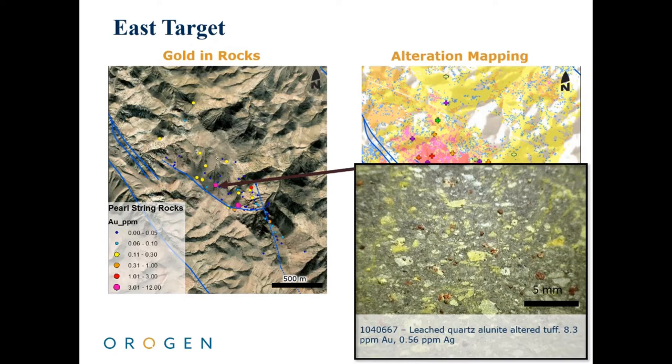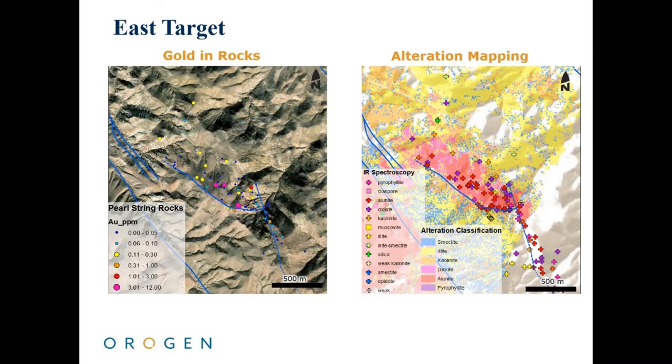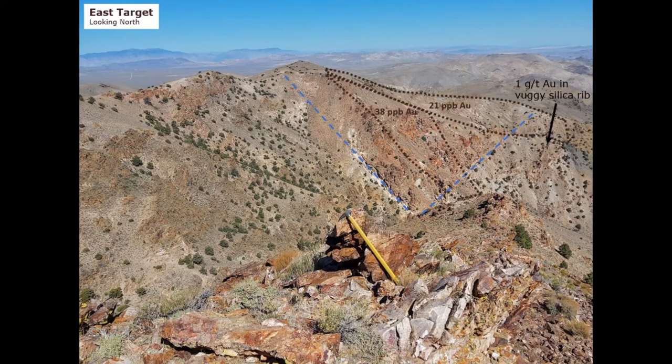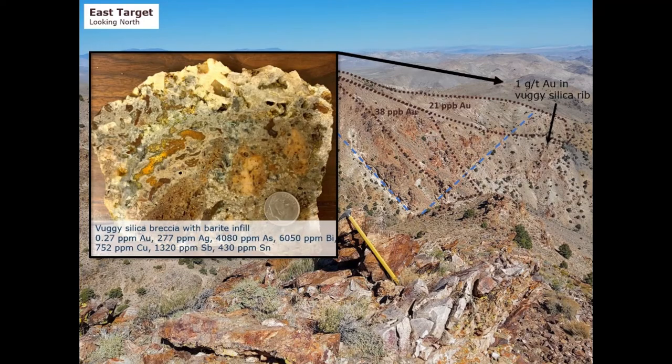Thirteen surface rock samples have been taken from limited exposures of fine-grained ash-tuff units, which range from 0.6 to 12 grams per tonne, with an average of 3.6 grams per tonne gold. Most of the area is covered by talus, so the true width and extent of mineralization is not known at this time. The best exposure of the system is in a deeply incised drainage on its southern margin, as shown in this photograph. Gold anomalism in stream sediment samples, extending to the north, labeled here in maroon, support the presence of significant gold mineralization in the covered slope between exposures. No historic prospecting or drilling has been completed in this area, and the favorable volcanic stratigraphy for mineralization in other deposits in the district should be preserved at depth. Vuggy silica breccias, a classic rock type for high-sulfidation epithermal mineralization, are also present in the eastern target area.